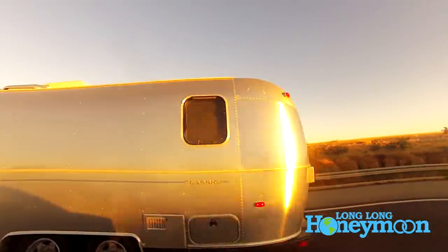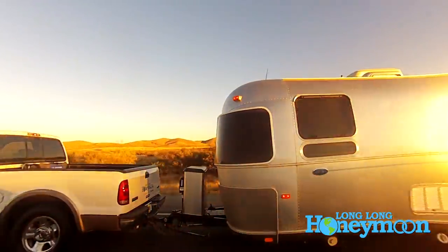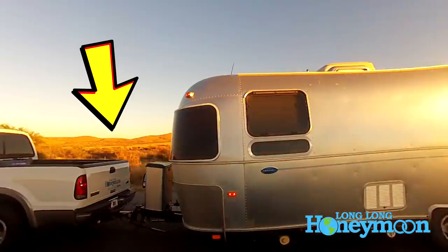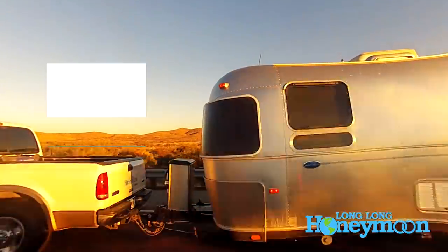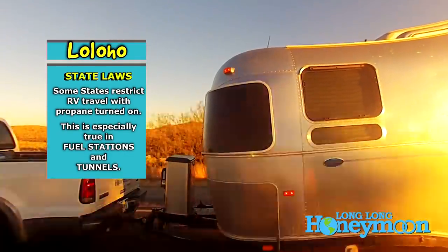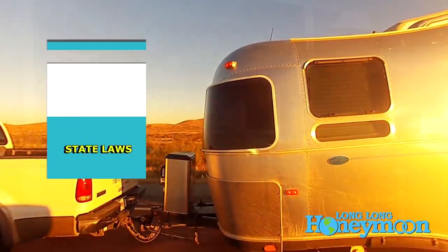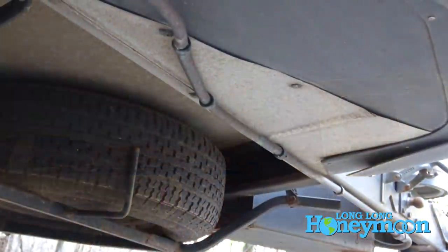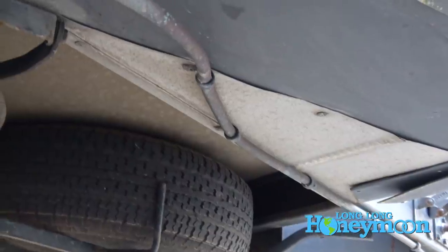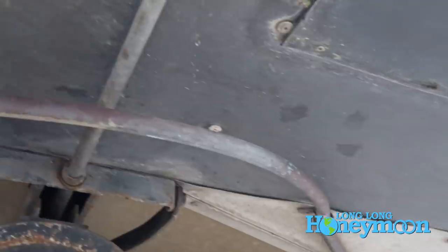We've got these two tanks riding around in the front of our travel trailer, positioned safely between the tow vehicle and the trailer body. However, there are some safety issues to consider. It is possible to turn off the flow of propane into your RV. Why would you do that? Well, if you're traveling on the highway from point A to point B and you have an accident, there's the risk that one of your propane tubes or pipes might be broken and propane might flow out.